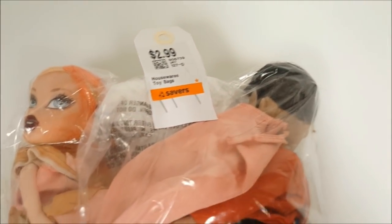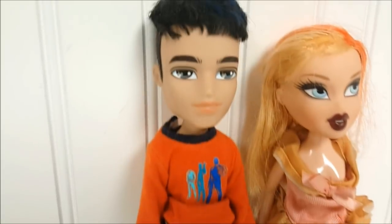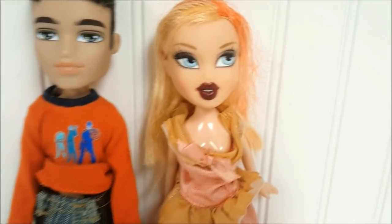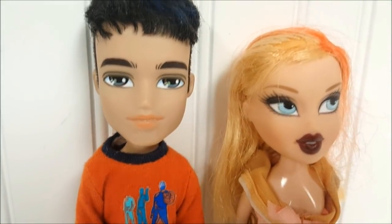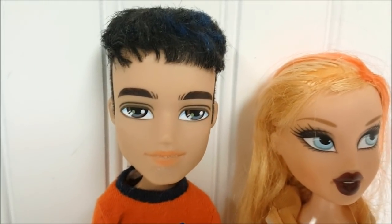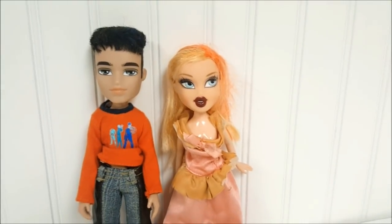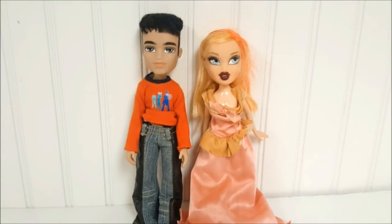This next bag was just $2.99 and contains two Bratz dolls. Out of the bag, we have this great-looking boy doll — he has no feet or shoes, and she doesn't either. I did clean him up before I started filming; he was very dusty. So if anybody knows his name, please let me know — it escapes me for now. These two dolls we got for $2.99, which is a really great price for Bratz at the thrift store.